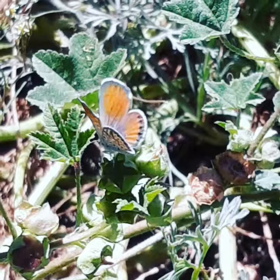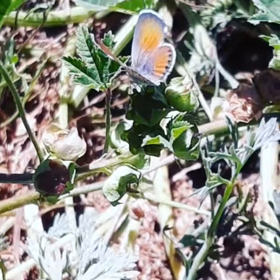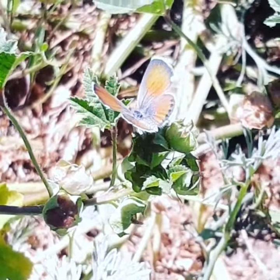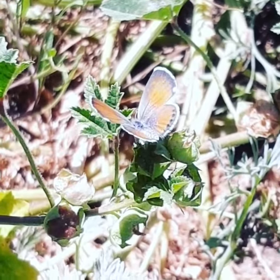Something interesting about a lot of the blue butterflies in the blue family is that they have a mutualistic relationship with ants. Ants will protect their caterpillars in exchange for this little honeydew substance that they'll create.